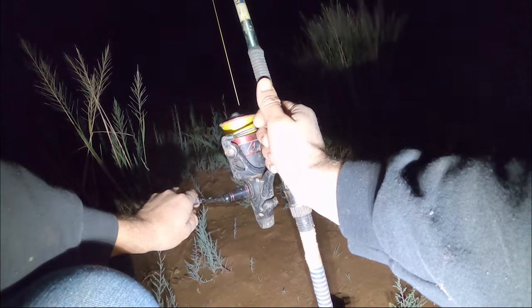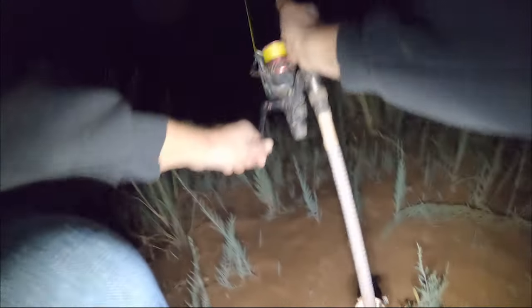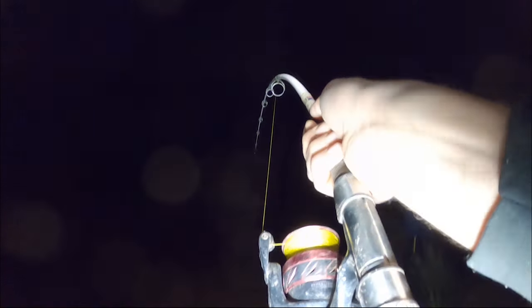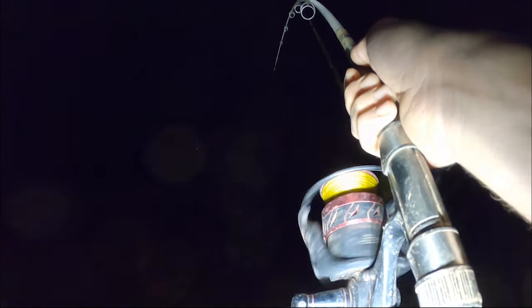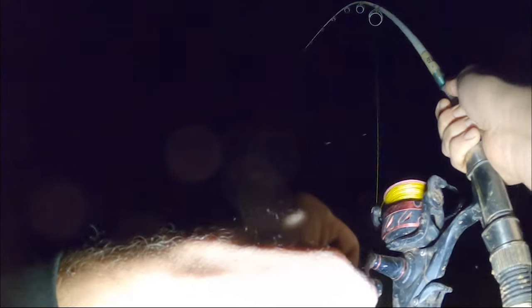Hey bro, I'm getting a bite — we got a fish on! Oh man, feels solid, feels definitely like another flathead. Flatheads tonight on a live carp. Okay, okay, he's gaining weight.